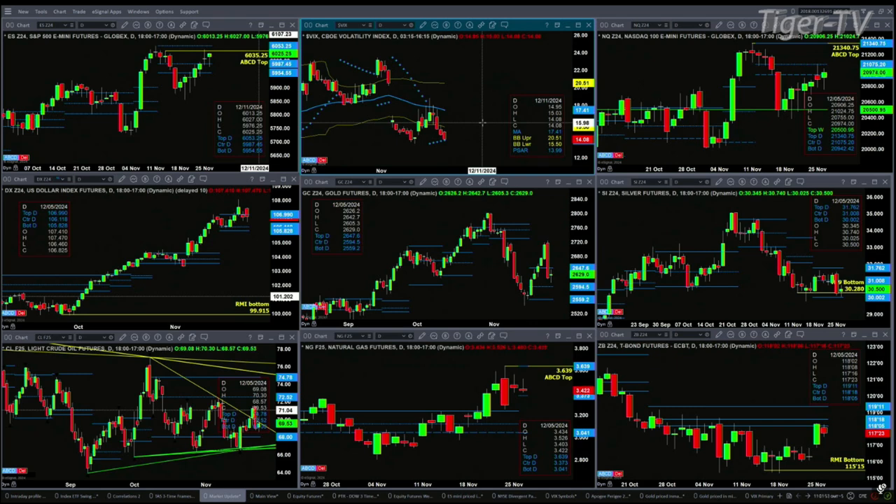If you take a look at the US Dollar Index, it's trading back inside its daily profile — that means below 106.99. We closed below that yesterday. If we close below it today, it would suggest that we go tackle its buy zone, which is between 105.52, 105.82, and 106.11.